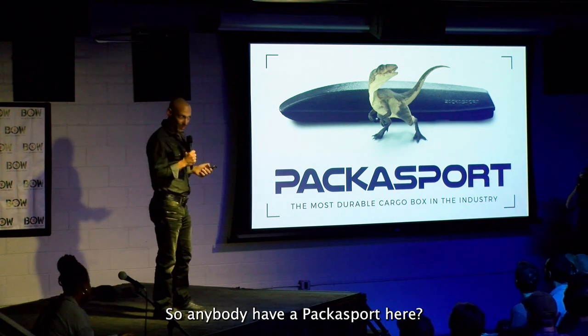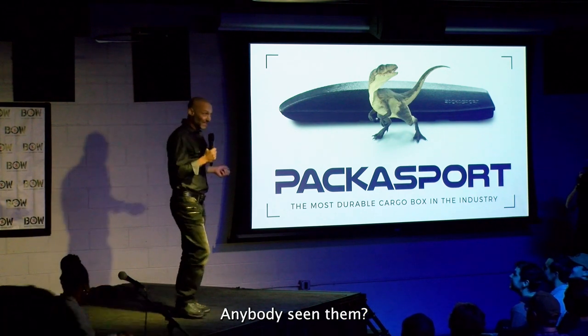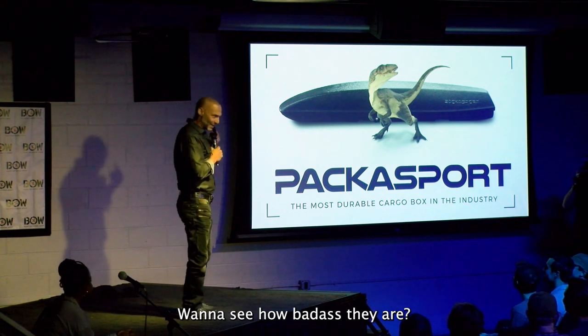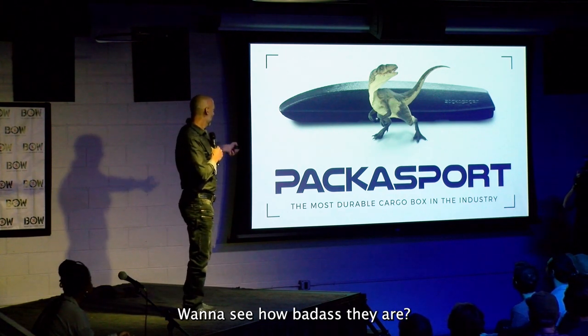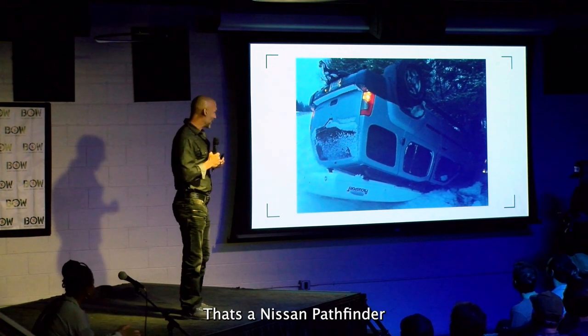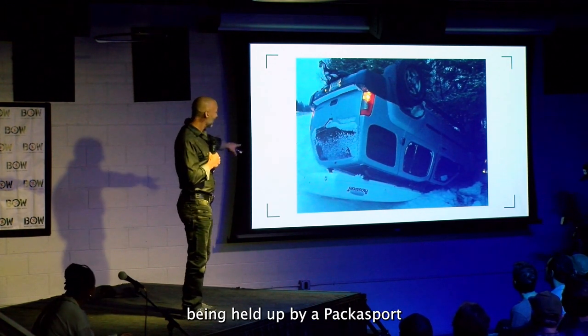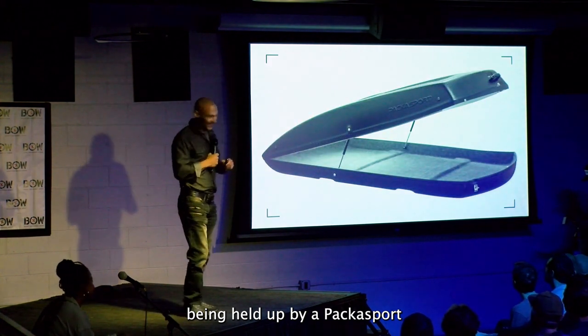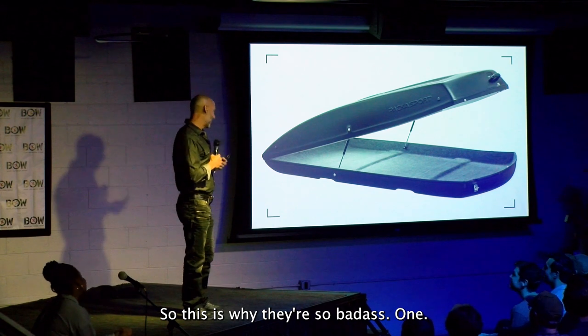So, anybody have a Paca Sport here? Anybody seen them? Yes, and one over here. You know how badass they are? You want to see how badass they are? This is how badass they are — that's a Nissan Pathfinder being held up by a Paca Sport. This is why they're so badass.